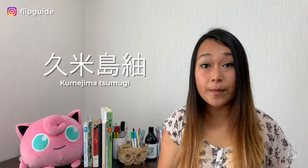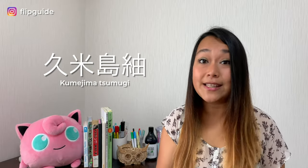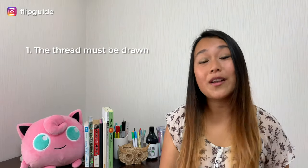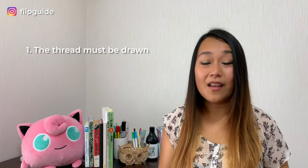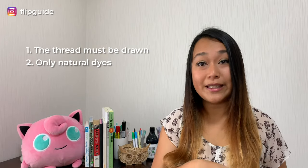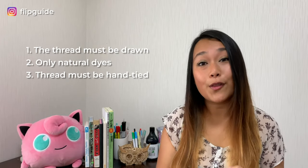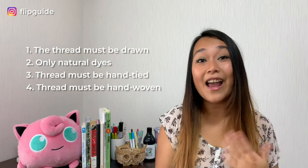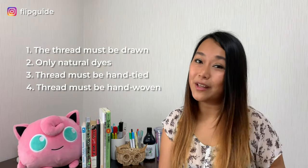The particular style of kimono they were making is called Kumejima Tsumugi, which is a technique of dyeing silk fabric passed down through generations. This technique was declared a national intangible cultural property. To qualify as Kumejima Tsumugi, it must meet four requirements: number one, the thread must be hand-drawn; number two, the process must use only natural dyes; number three, the thread must be hand-tied; and number four, threads must be hand-woven.